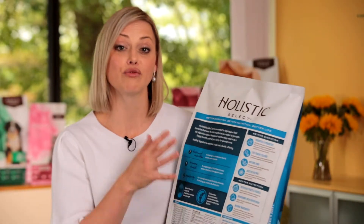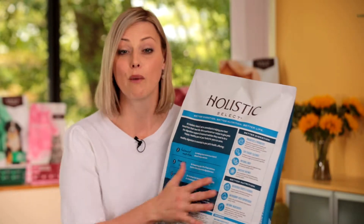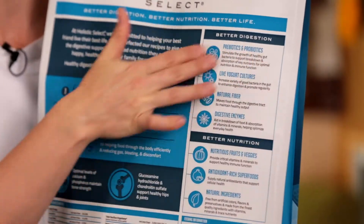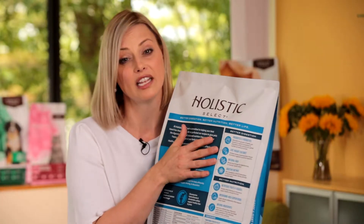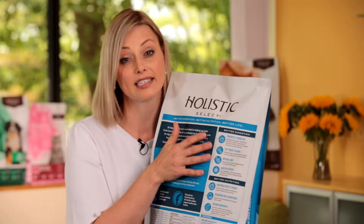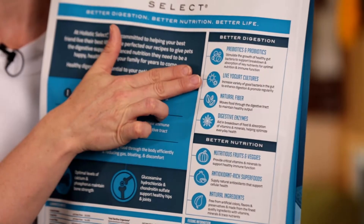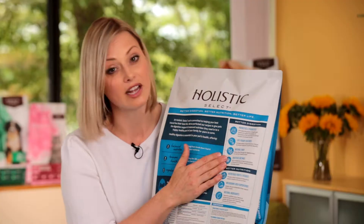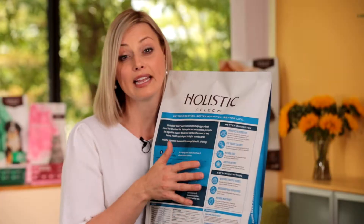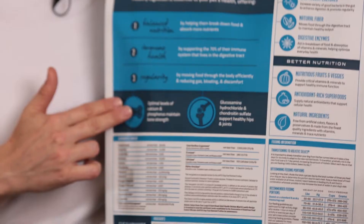Turning the bag over, you find great content to help you guide that customer around what this product is going to do specifically for their pet. In this section you'll see all of the unique digestive health elements we include: pre and probiotics, live yogurt cultures, fiber, and digestive enzymes. We then talk about all the ingredients that really help the nutrition be high quality natural nutrition.